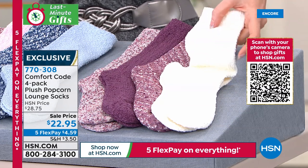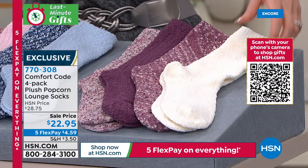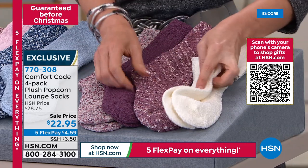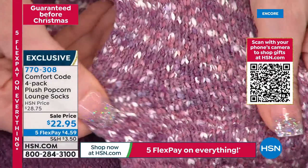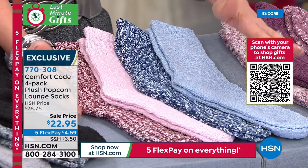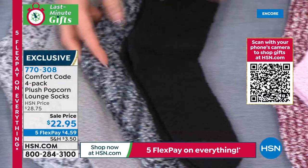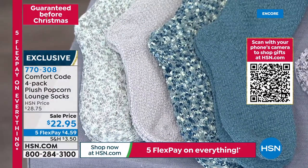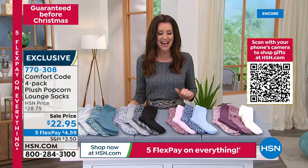They were $28.75 about half an hour ago — this is the first time they've been down to $22.95. You get all four, one size fits most (size 4-10), most unisex. There's the Almost Mauve pack — cream and heathered mauve. Then the Tawny pack with blues and cranberries and pink. Marshmallow is gray and black — a perfect heathered combination. And Milky Green has teal, blues, and greens. It's $4.59 on five flexible payments, guaranteed under-the-tree delivery. My guest is Amy West from Cuddle Duds.